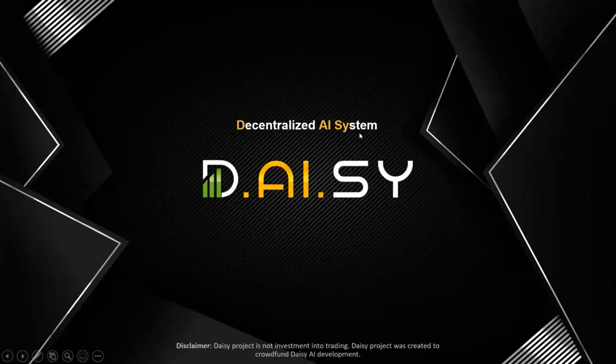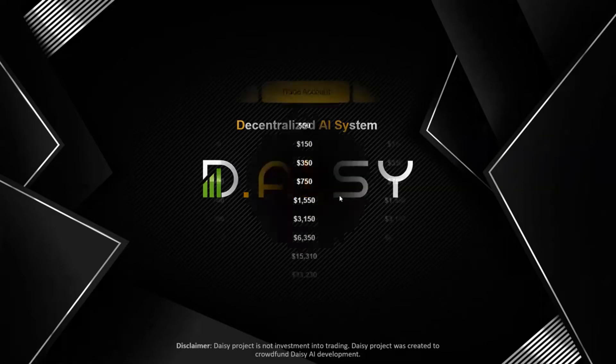Hey guys, welcome to this Daisy video. In this video we're going to discuss three very important questions: first, how does the Daisy matrix work? Second, how does the 48 hours rule work? And third, can I earn on a passive basis or do I have to recruit?